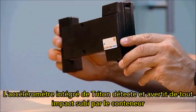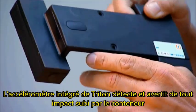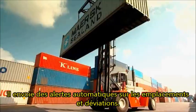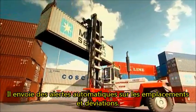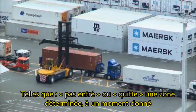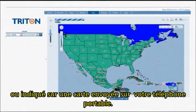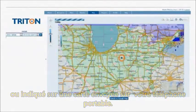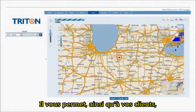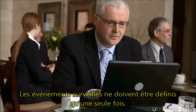The Triton built-in accelerometer detects and alerts on any impact to the container. It sends automatic alerts on location deviations, such as not entering or leaving a designated area at a specified time. The container's location can be received as a text message or marked on a map that is sent to your cell phone,